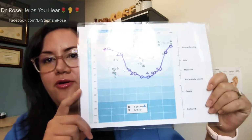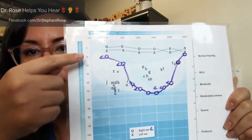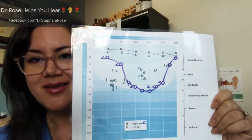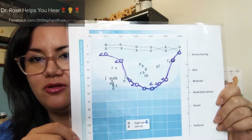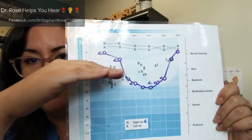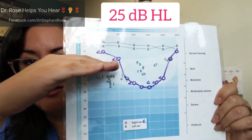A cookie bite hearing loss means that you have good low frequencies and good high frequencies, so the hearing loss is primarily in the middle frequencies. You're about to hear what it means, but let me show you on the audiogram what that looks like. Here's the audiogram — we have soft to loud and low pitch to high pitch like a piano. You'll see with these purple circles, which represent the right ear, that the normal hearing line stops at about 25 decibels.